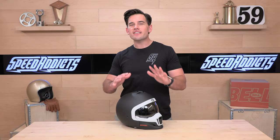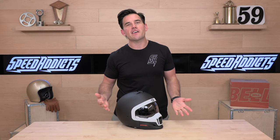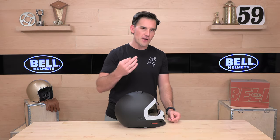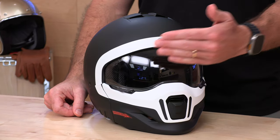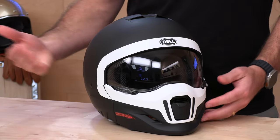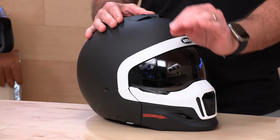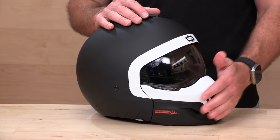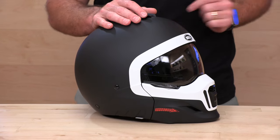Our next contender is the Bell Bruiser, coming in at $279. You are getting both a full-face and an open-face helmet — another convertible, removable chin bar. This is polycarbonate, coming in at right around that same three-pound mark. It's going to be DOT and ECE 22.05. The interesting thing about the Bruiser and the value proposition is that while this chin bar and muzzle looks a lot like some of the other helmets, this one actually has EPS inside of it. EPS is extended polystyrene, which absorbs energy, so this was tested in both the full-face and open-face configurations. Bell says this might save you a few teeth if you impact in the chin bar area.